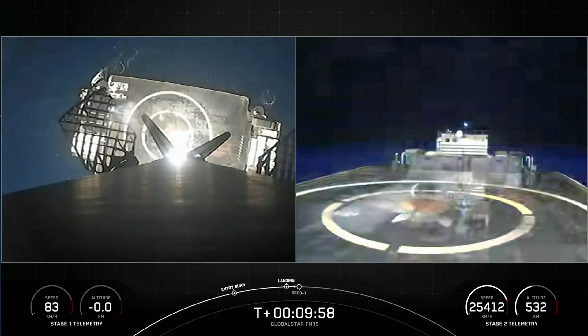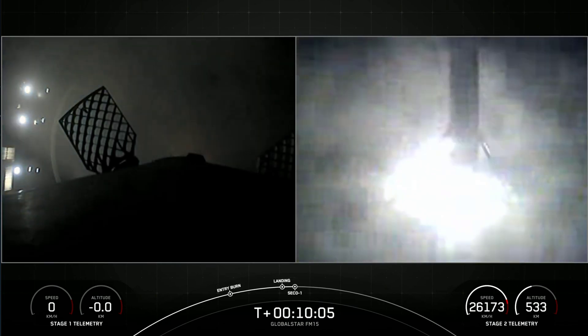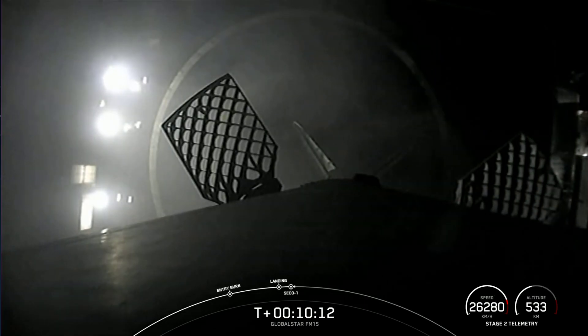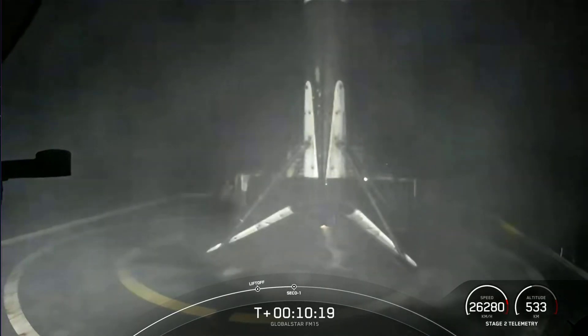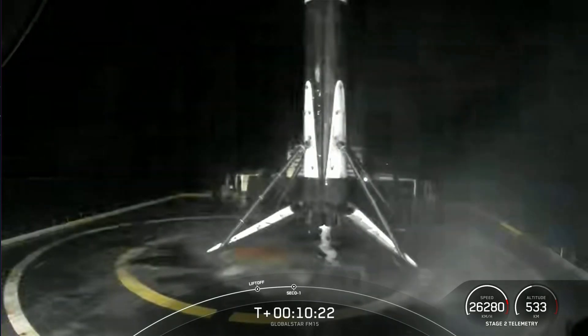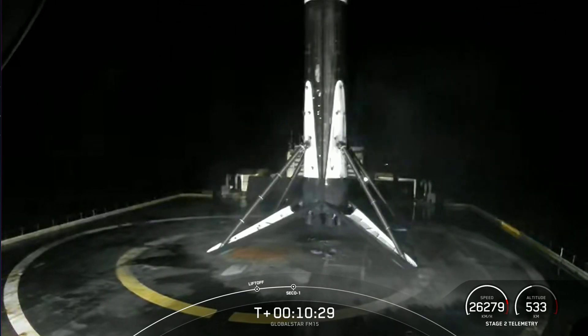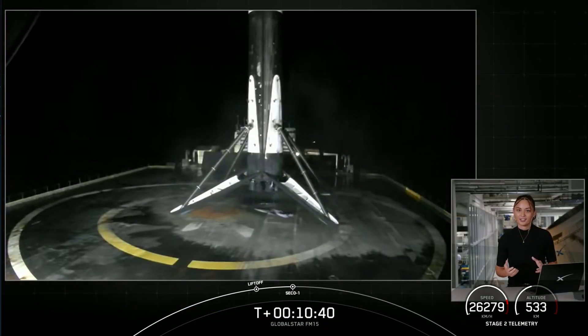Stage one landing leg deploy. Stage one landing confirmed. Stage one has landed. This marks our 126th overall successful recovery of an orbital-class rocket, including Falcon 9 and Falcon Heavy first stage landings. We just heard the call-out for nominal orbital insertion on the second stage. We are now going into a coast phase until just before we relight the MVAC engine again on the second stage. Sit back and we'll see you just after the T plus one hour mark.